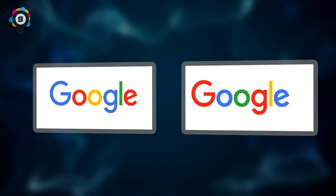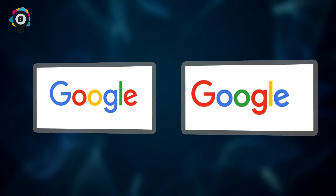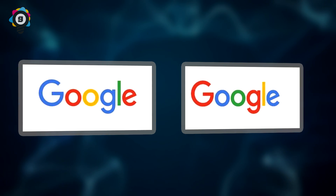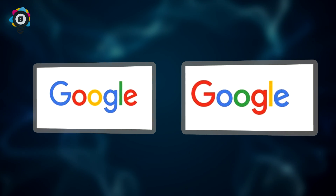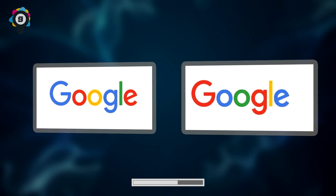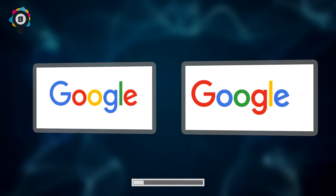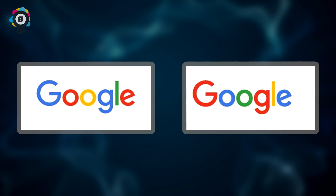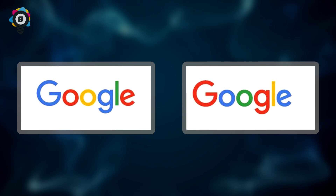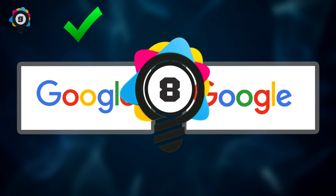Number 9. Hey, no cheating on this one. Here we have the Google logo. Can you spot which one is correct? Seriously though, no cheating — we can see that you're opening another tab on your browser. Well, if you guessed the left one, you are correct. Or you're a cheater. Either way, congratulations.